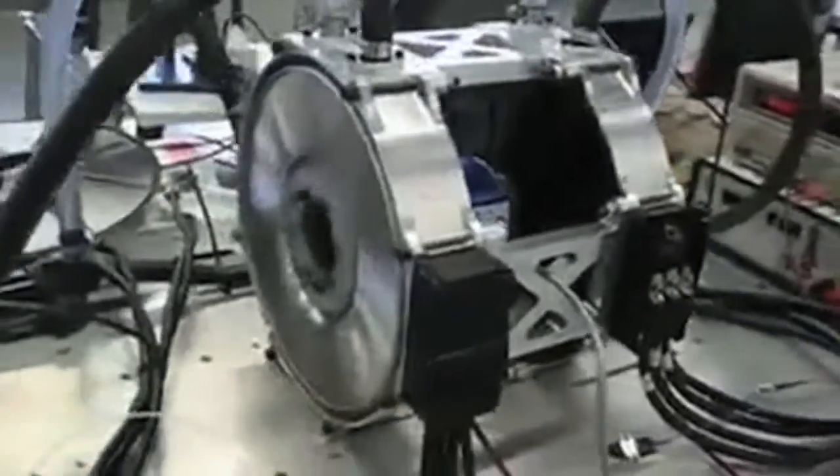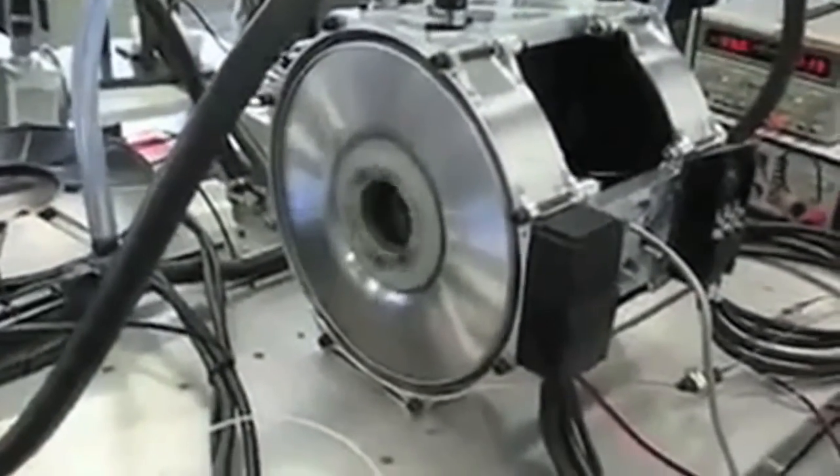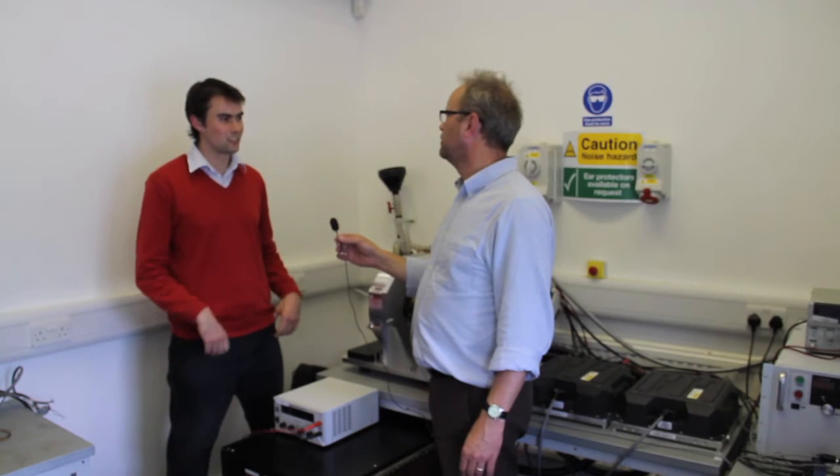That makes the packaging and installation very simple, and it makes the efficiency better because there are no losses through the transmission. If we compare it to a higher speed motor like the Prius motor, we're about six or seven times lighter for the same amount of power. And volumetrically we come out almost 10 times better, so our motors are a lot smaller and lighter than competitor motors.